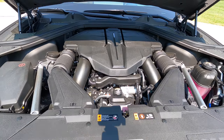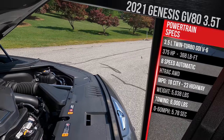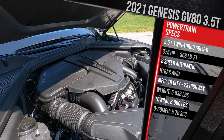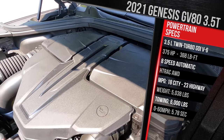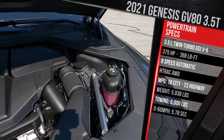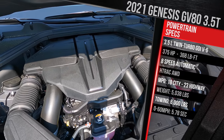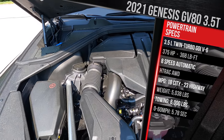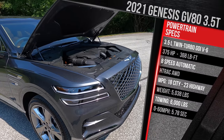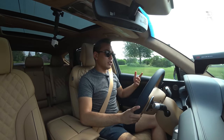We've got a 375-horsepower 3.5-liter twin-turbo V6. I wish it made around 400 horsepower, but with the amount of torque it delivers so low in the RPM rev range, it's ready to get 18 in the city and 23 on the highway. Fuel economy is definitely not as good as its competitors, but still very class-competitive. Genesis has always been slightly behind on fuel economy. This vehicle weighs a little over 5,000 pounds and will tow a maximum of 6,000 pounds. The 8-speed automatic is a Genesis-designed transmission — a very good powertrain, and it's about what you'd expect in the luxury space.